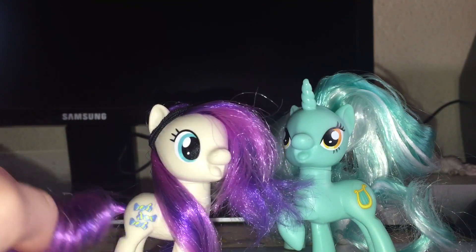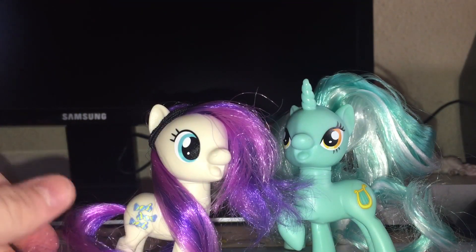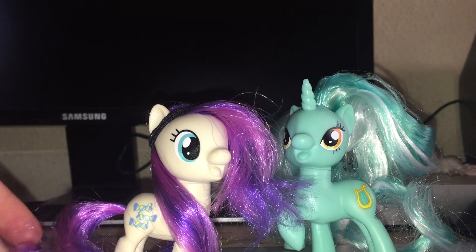If you guys want to see these ponies in a video, let me know and I'll do a video just about them. I have Lyra, Bon Bon, and Cheerilee, plus all the main six. I'm only missing Spike, but I'll probably use the older one because the newer one looks a bit too creepy for me.